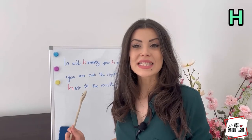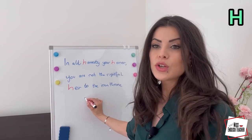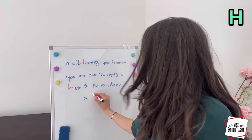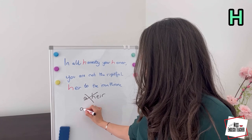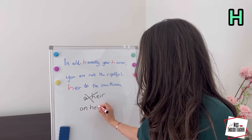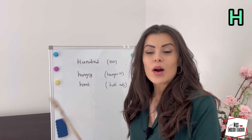Now, remember: when the letter h is silent, you need to use the article 'an' and not 'a.' So we don't say 'a heir' — that's wrong — but we say 'an heir.' Find yourself an heir. So that was our silent h.